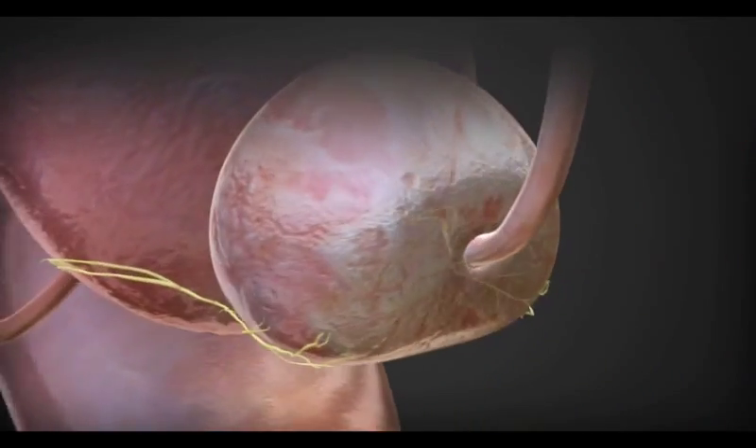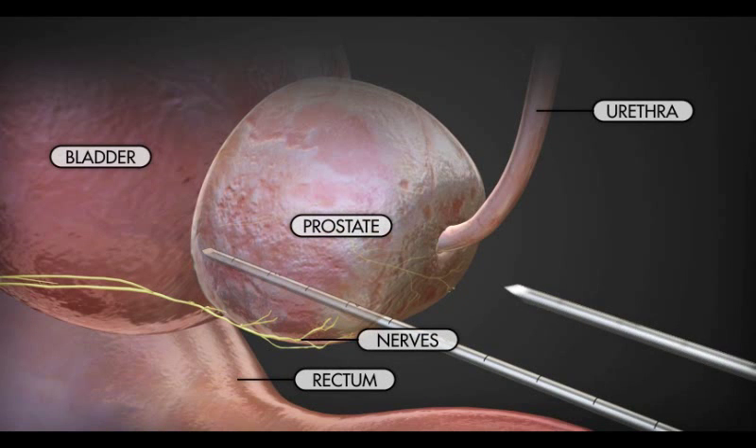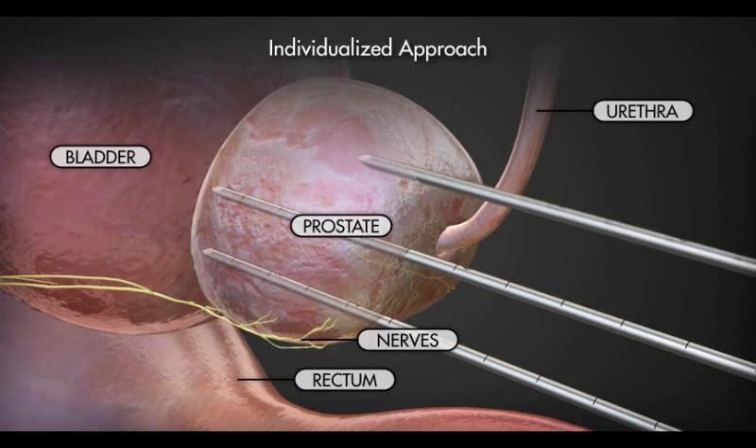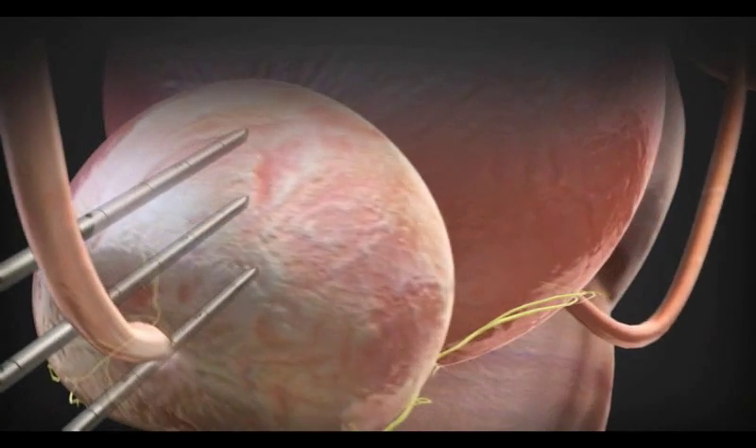Guided by ultrasound imaging, thin probes that create ice are placed through the skin into the prostate gland. The number of probes and the amount of ice are specific to the individual prostate. This individualized approach ensures that the entire prostate is treated but minimizes damage to surrounding tissue.